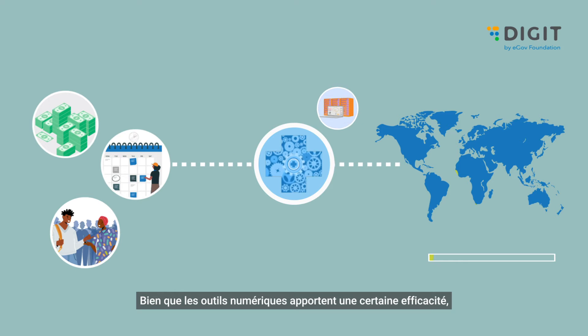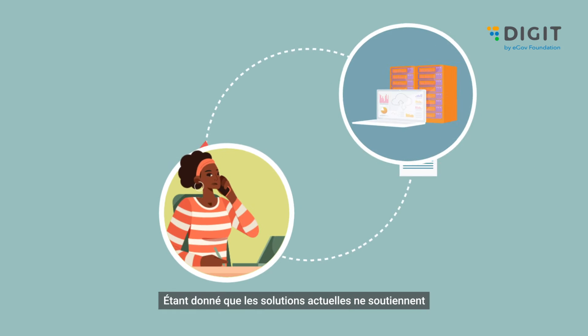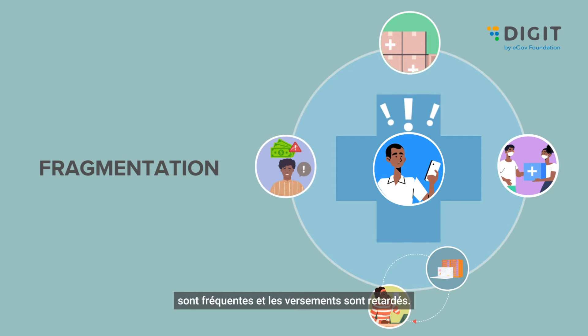While digital tools are bringing about some efficiency, they are not doing enough. Coverage still remains uncertain and cost-effectiveness a major concern. Current solutions don't seem to support the entire campaign cycle. Operations are fragmented from setting up to delivery — coordinating is hard, stockouts are frequent, and payments get delayed.